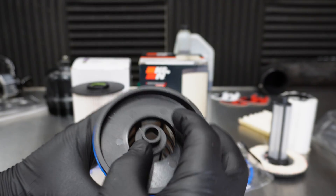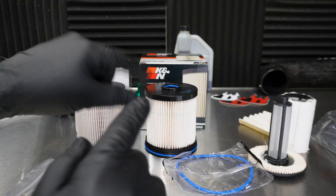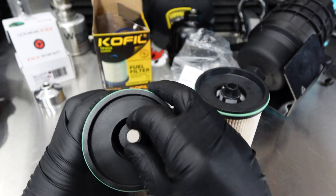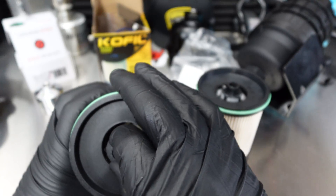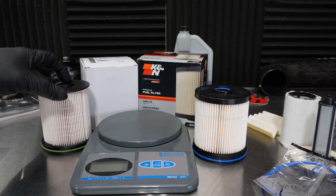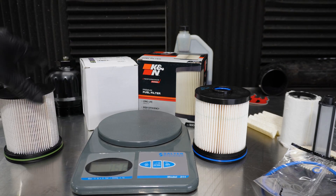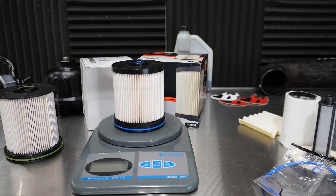Let's get into the K&N PF5000, made in Taiwan. It does come with O-rings as well. We're going to check the water separator — that's good and tight on there. I checked that because on the aftermarket one in the prior video, it was extremely loose and falling apart. Now let's get some weights. The ACDelco comes in at 162 grams, and the K&N comes in at 151 grams.